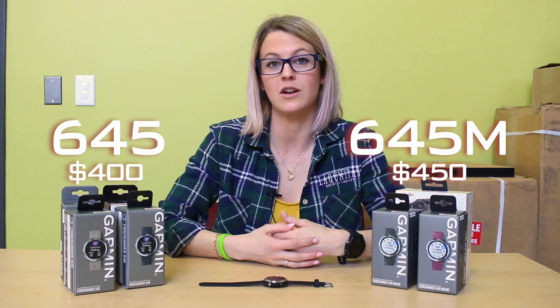Some features that both of these watches have is Garmin Pay, which is great. You can also have access to unique training status programs and wrist-based heart rate. That's something they've been implementing in all of their watches and is an incredible feature.